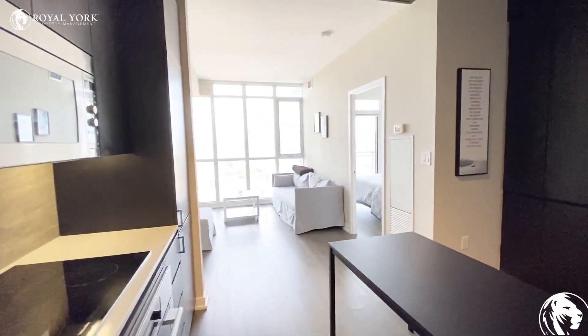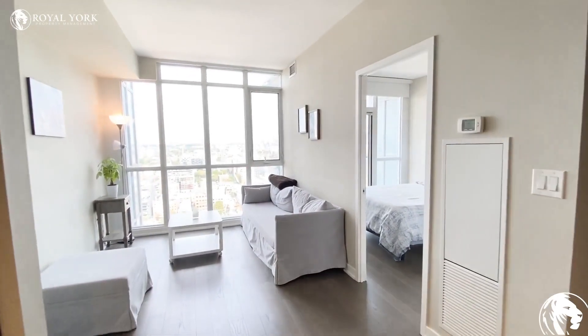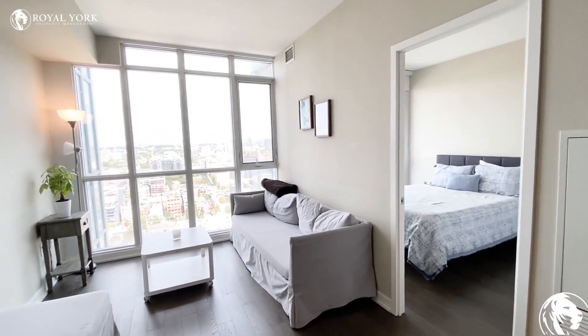If you have any questions at all, or if you are interested in this unit, please contact us at Royal York Property Management. We'd be more than happy to assist you. Have yourself a wonderful day.